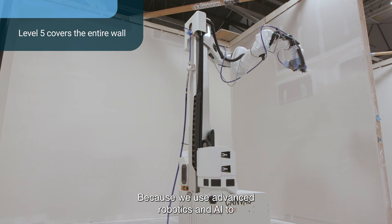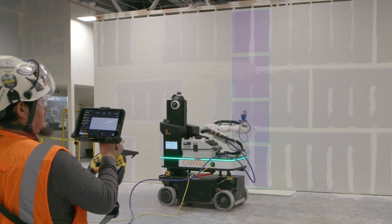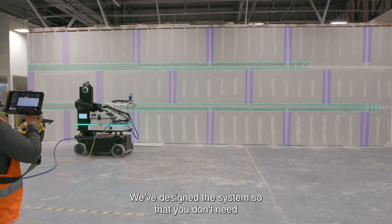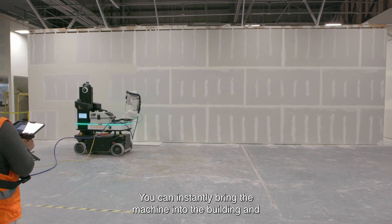We use advanced robotics and AI to be able to automatically detect the site. Our process is really simple — we've designed the system so that you don't need any prior plans. You can instantly bring the machine into the building and start working right away.